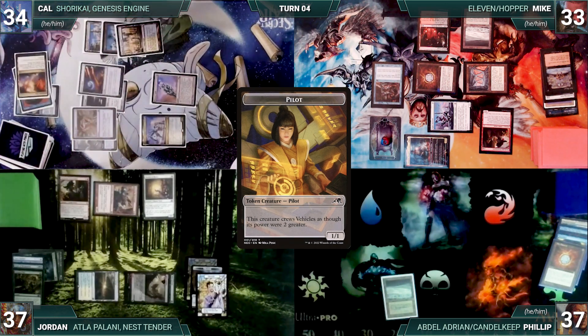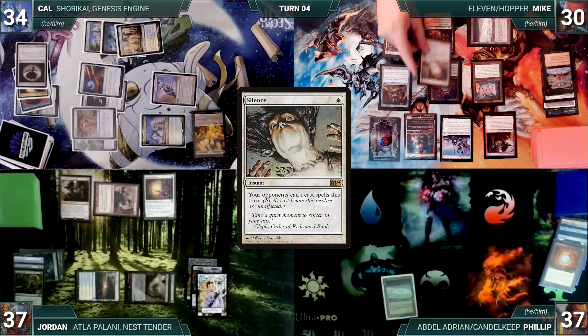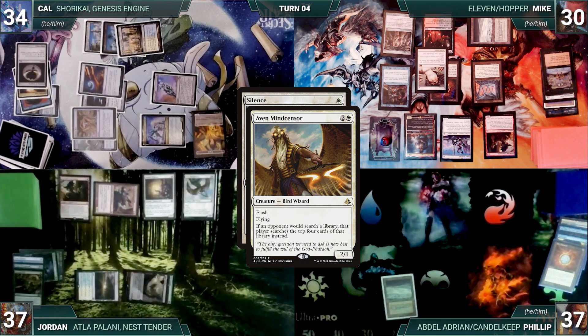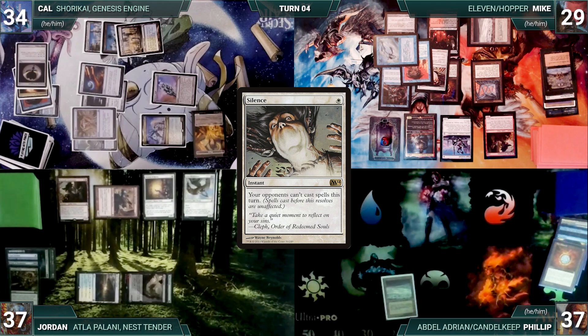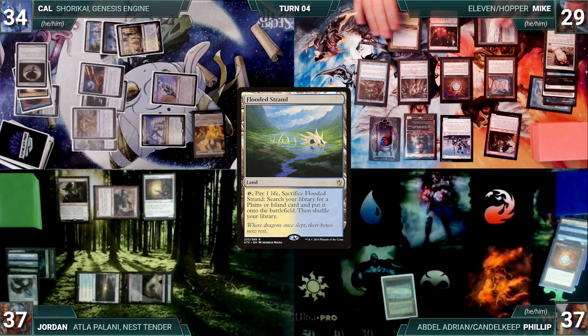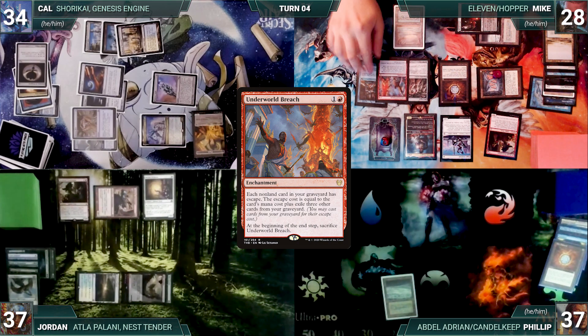During Mike's upkeep, he loses his Mana Crypt roll and takes three damage. He draws and casts Mox Opal, then casts Silence. In response, Jordan flashes in an Aven Mindcensor — Rhystic triggers and Mike draws. In response, Mike casts Force of Will, paying a life and exiling a blue card, countering the Aven Mindcensor. Silence resolves, locking out his opponents this turn. Mike plays a Flooded Strand and fetches up an Underground Sea.